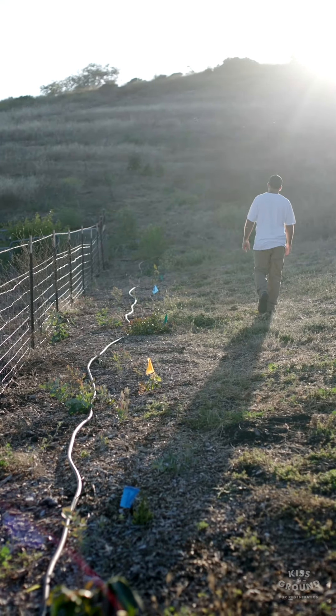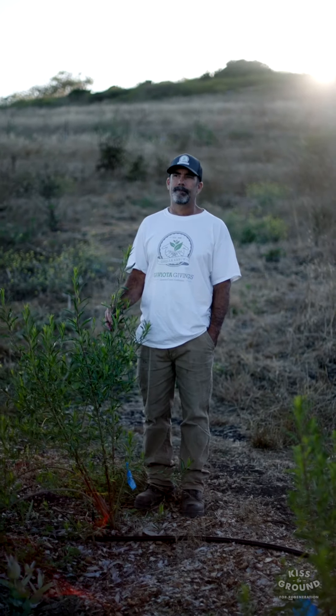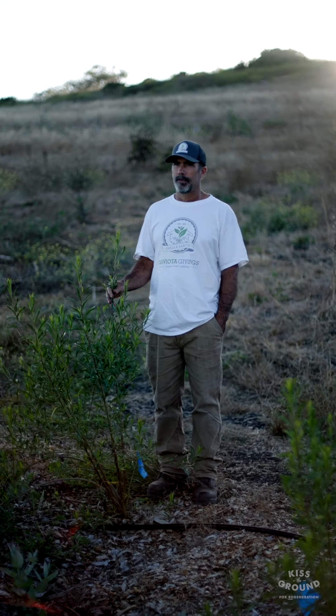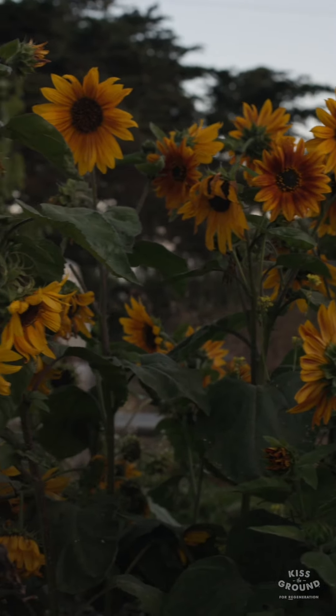As we build soils, we build water holding capacity. We get very little rain here in a very short amount of time. That rain can either run off and go out to the ocean, or it can infiltrate into our soils like a sponge, hydrating our creeks and our aquifers. And how do we do that? Perennializing our systems is a big factor in that.